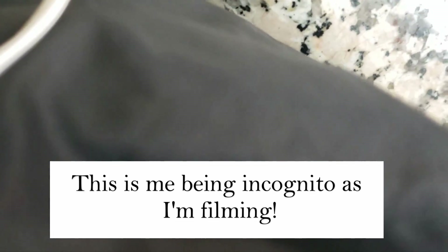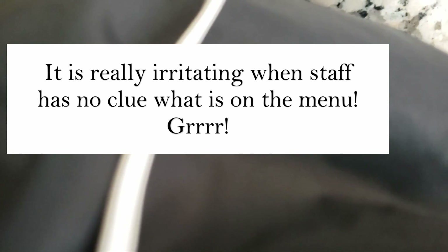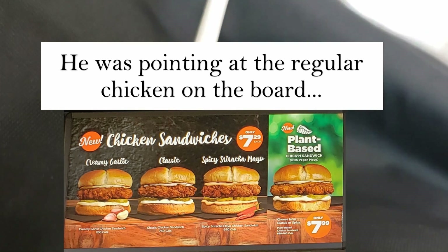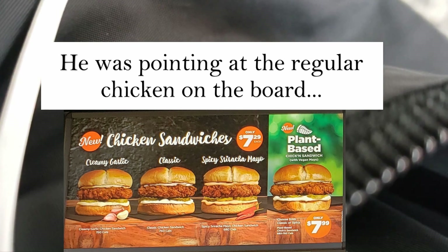So this is a plant-based chicken sandwich — it says it has vegan mayo. What's the difference between the spicy one and the regular one? Apparently the classic is with mayo only, and the spicy one is mayo plus sriracha.